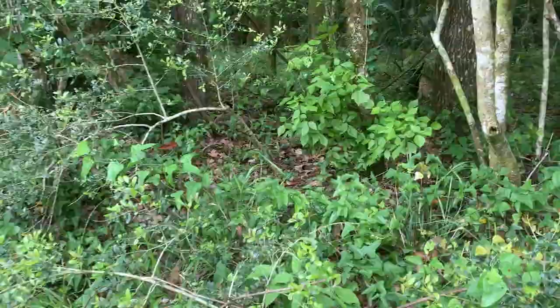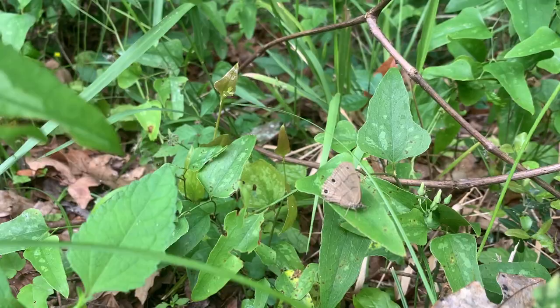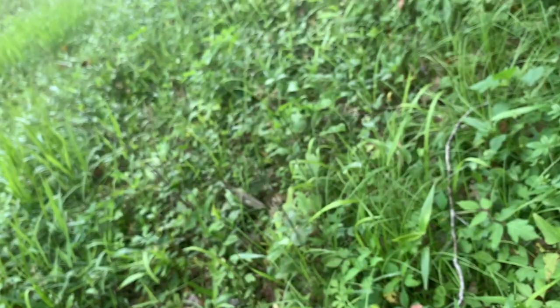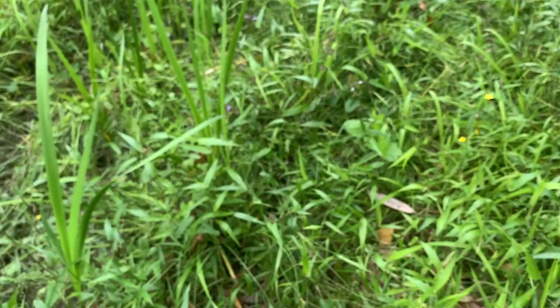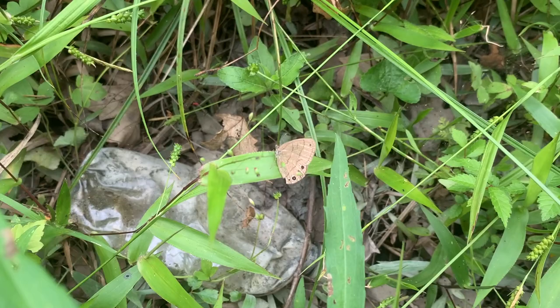A Carolina satyr just got caught in a spider web. Look at that — he missed! Missed his opportunity. You escaped with your life, Mr. Satyr. This little brown Carolina satyr got caught in a spider web and barely made it because the spider was on its way but didn't get there in time. He lives to fly another day. What a lucky little bug.